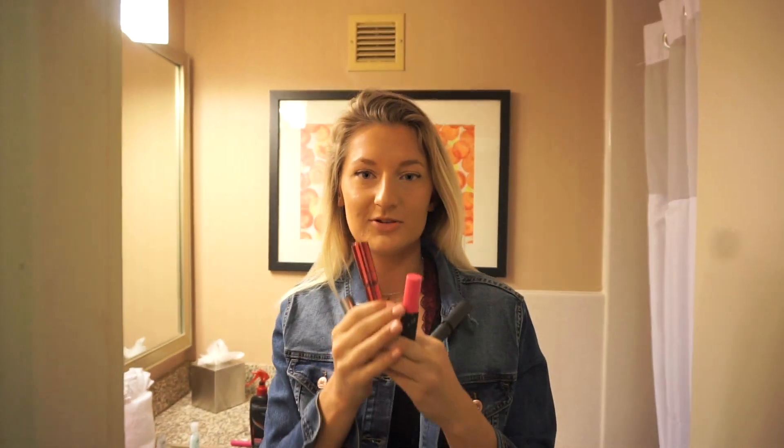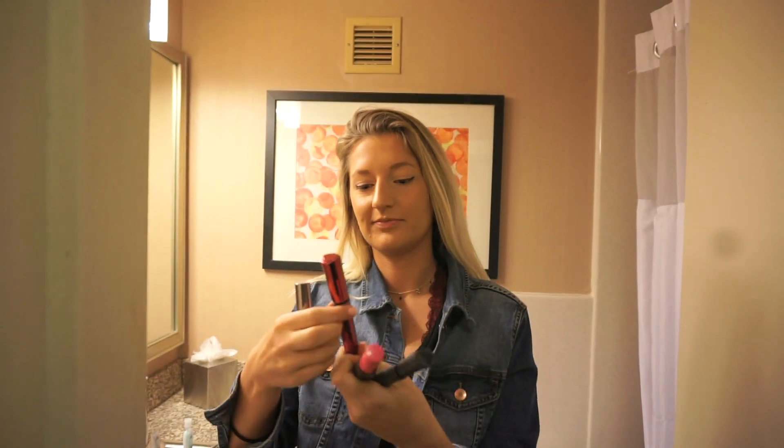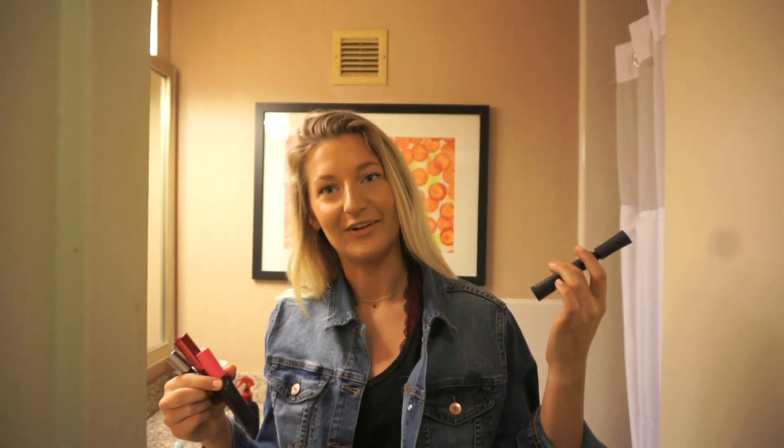In this makeup tutorial we're going to be using four different mascaras — one is Ulta, one is Maybelline, another is Benefit, and this one I don't know.